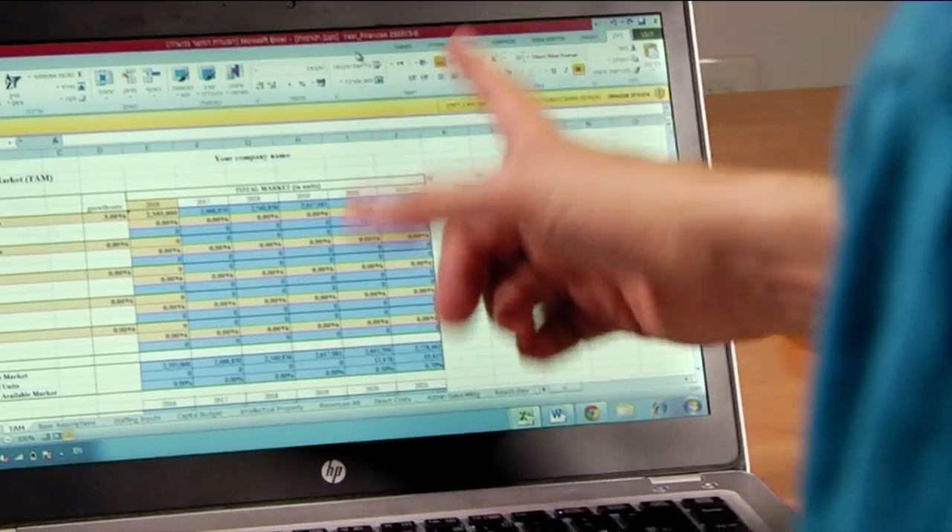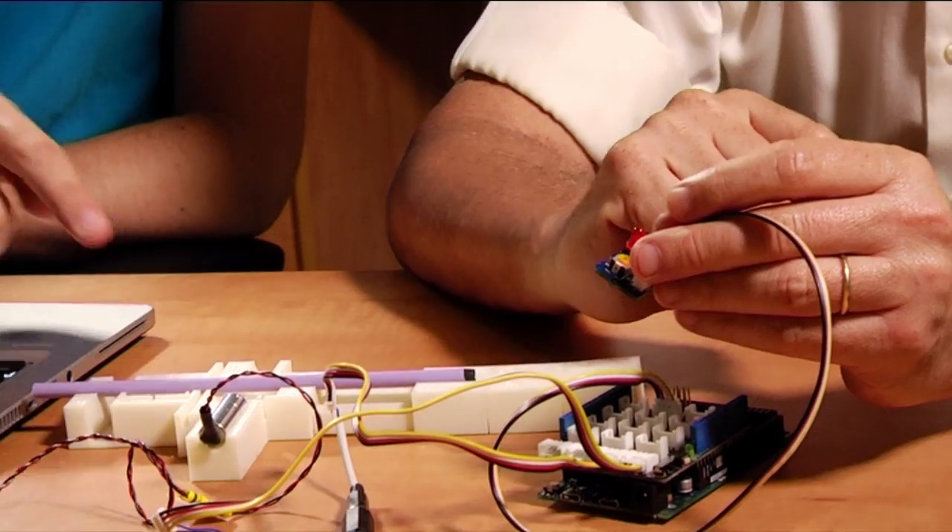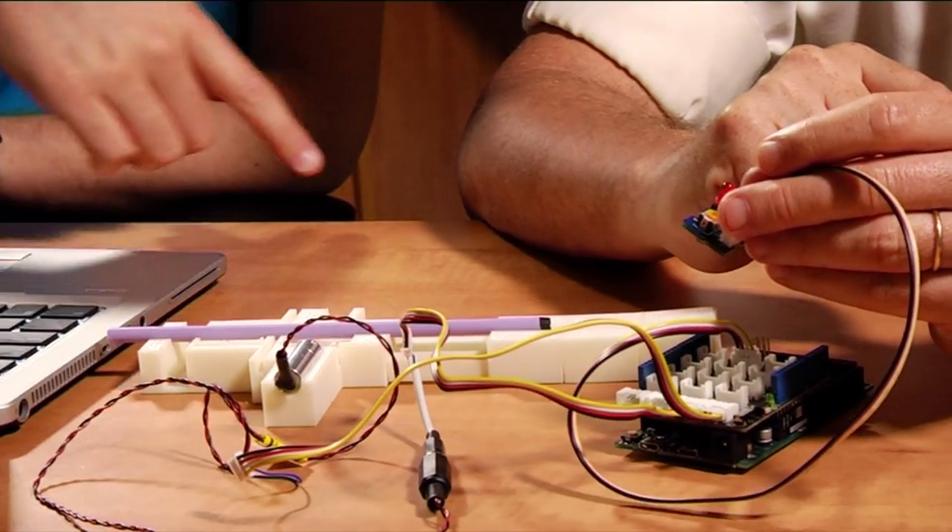The challenge is to obtain real-time information on guide wire deflection or bending, allowing the surgeon to adjust the procedure before damage occurs. Our solution, BendGuide, is an optoelectronic drilling system that can monitor changes in guide wire trajectory.